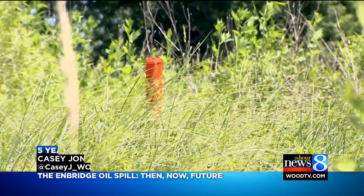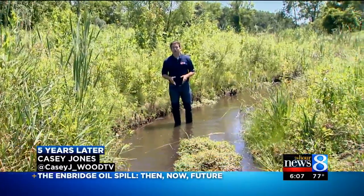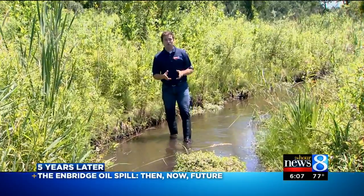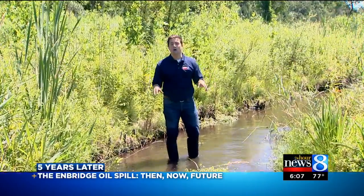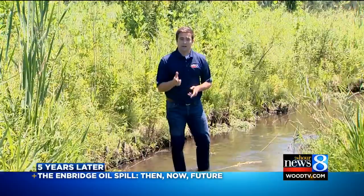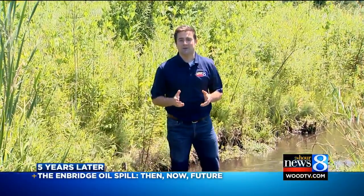From what we could find, this is the intersection — the markers of the Enbridge oil line — and we're ankle-deep in Talmadge Creek water. It was just about this time of day, July 25, 2010, when that crude oil line burst somewhere right here, sending millions of gallons of oil into the creek, into the Kalamazoo River, in a frantic effort to stop it from getting to Lake Michigan.